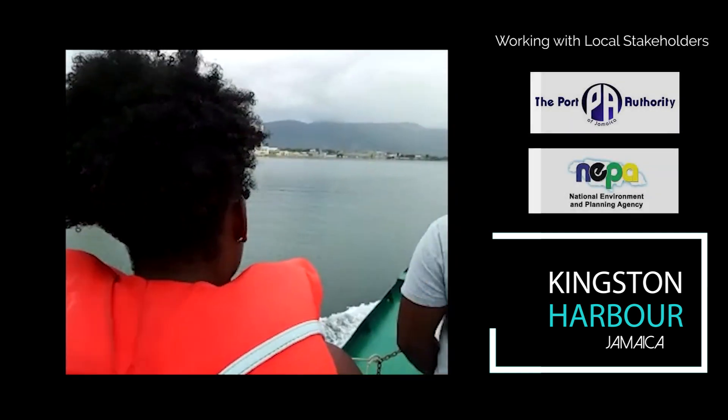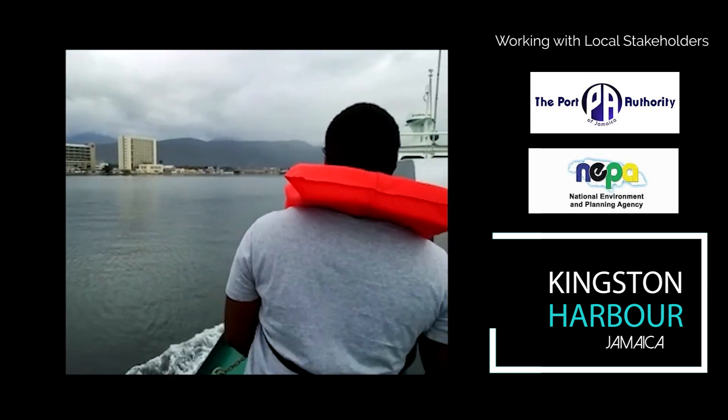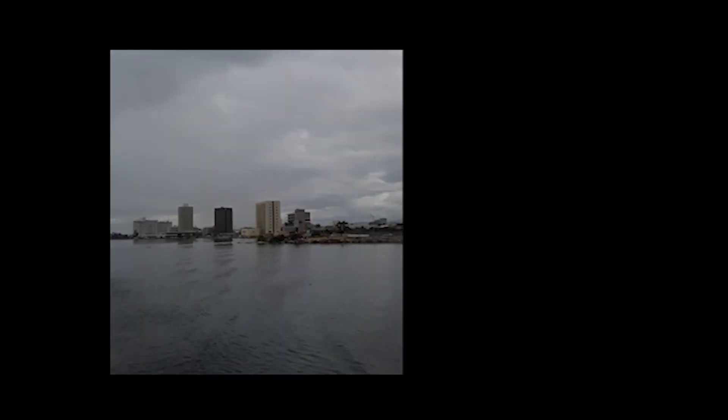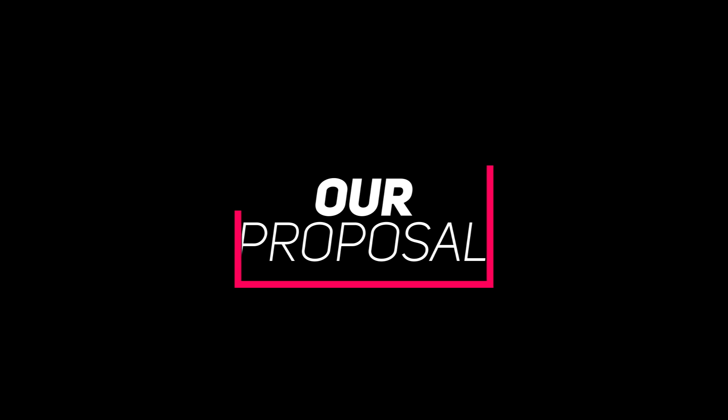Our brainstorming techniques were linked to problems surrounding the degradation of the harbour, and this created a greater understanding. We were able to prepare and propose solutions on the issues found in the Kingston Harbour.